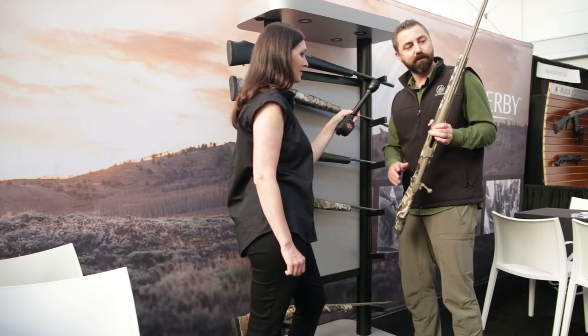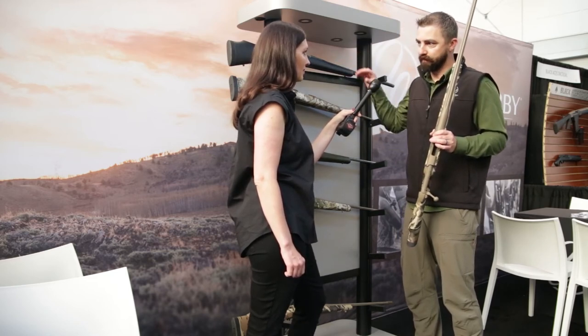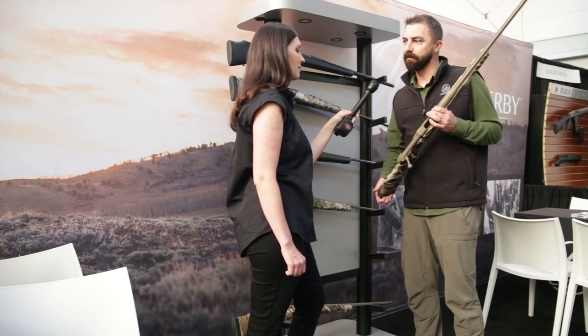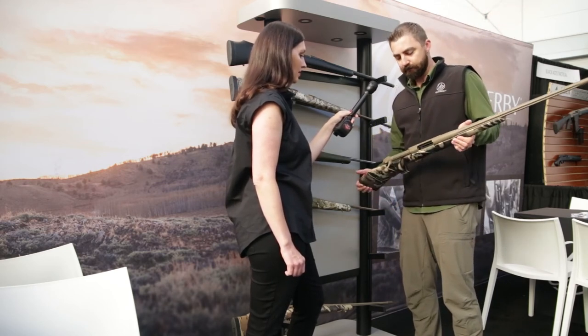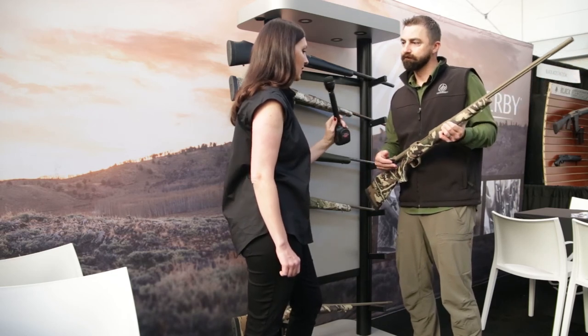This one is a 6.5-300, and it's a number three barrel — a little bit heavier barrel — but just like the Carbon Mark, you're going to get more shots downrange before you see the bullets start to wander once the barrel heats up. It's a number three fluted First Light Fusion with FDE Cerakote.